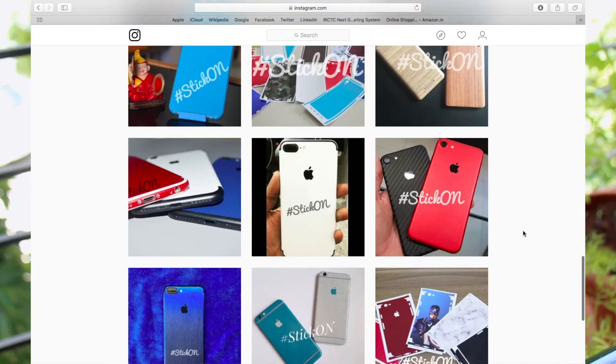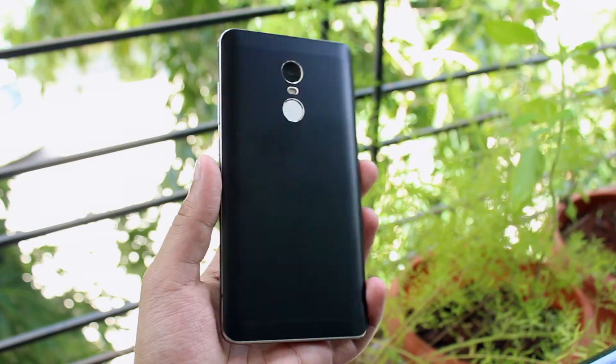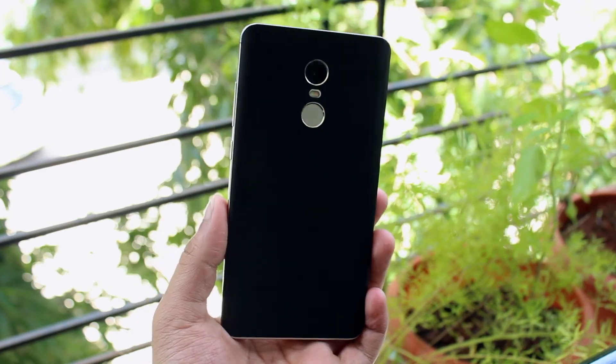So definitely follow Stikon on Instagram — I will put a link in the description box below. Do note that if you opt for the matte black skin, it is going to attract a lot of fingerprints, which isn't a big deal but it is worth mentioning.